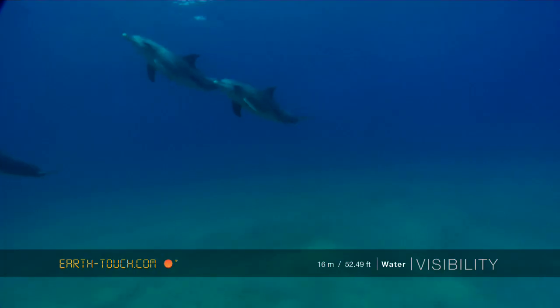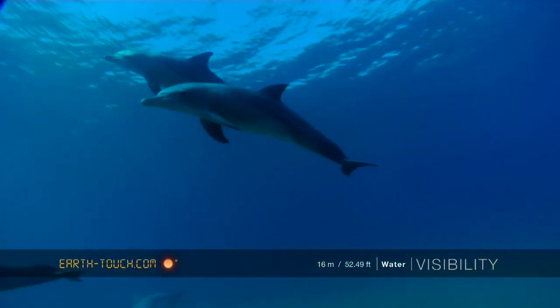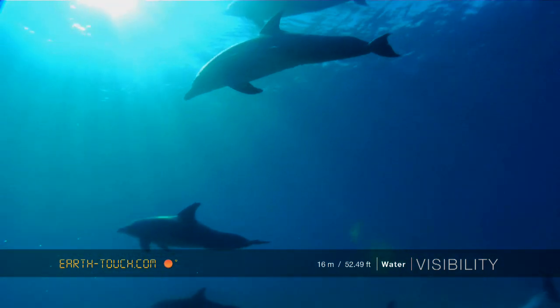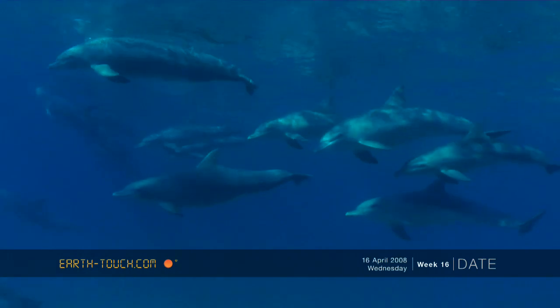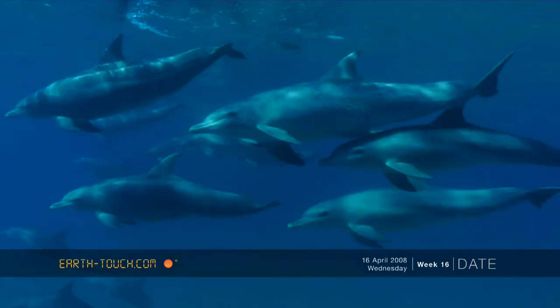We bumped into another big school of the common bottlenose dolphin, and Grant managed to jump off and really get a beautiful view of these passing animals.